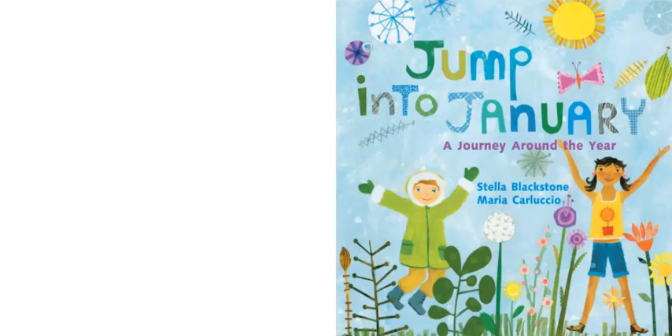January, February, March, April, May, June, July, August, September, October, November, and December. Our author of the story is Stella Blackstone. Let's begin reading.